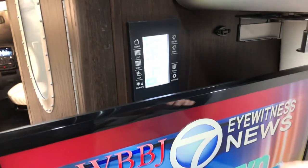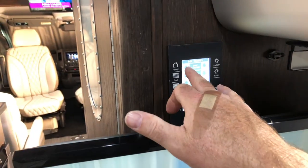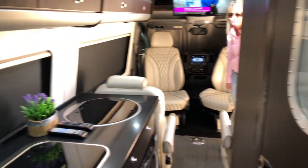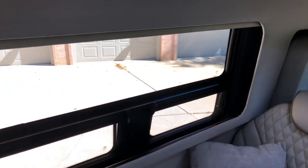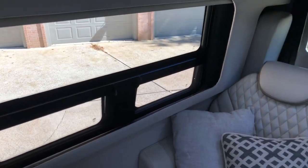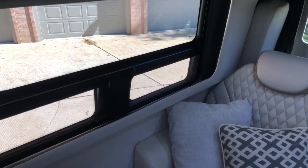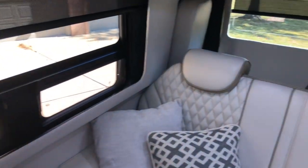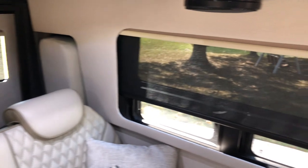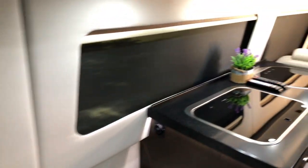How about these day shades and night shades? You push this button and they all go up. There's another set of really dark ones — full blackout — and that's the nighttime shades.